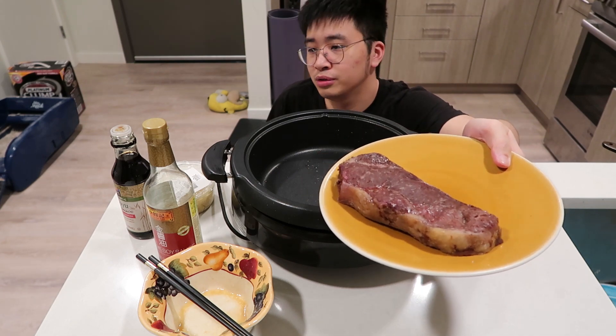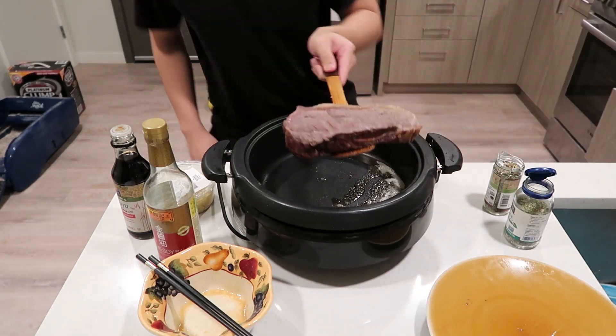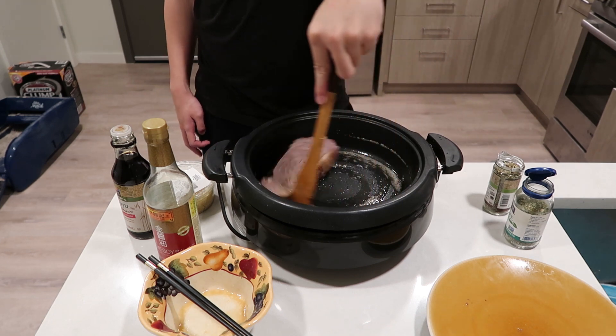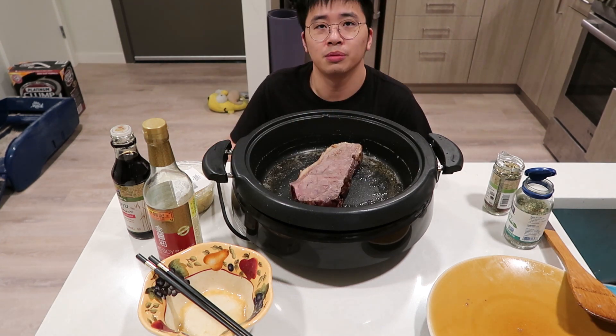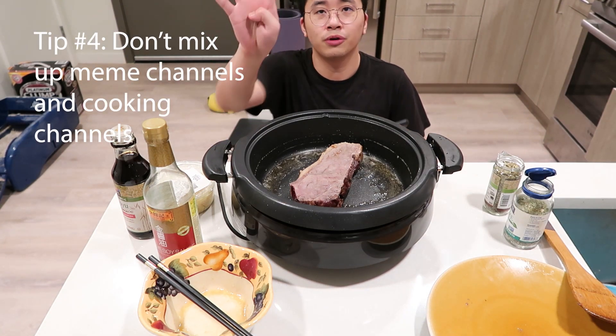Baked steak with very low temperature — it's basically a poor man's sous vide. Rosemary and thyme. Yes. As our steak is cooking, I'm going to give you my fourth tip.